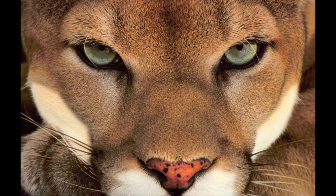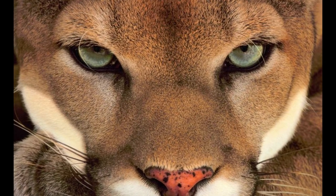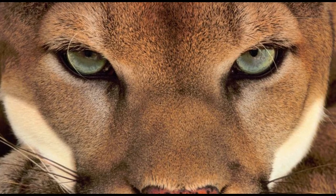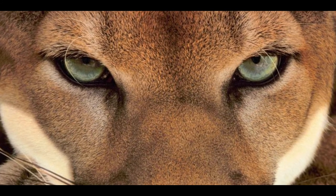There is an individual inside every animal, with its own emotions and needs. This magnificent male cougar in Belize, giving perfect poses before he relaxed.